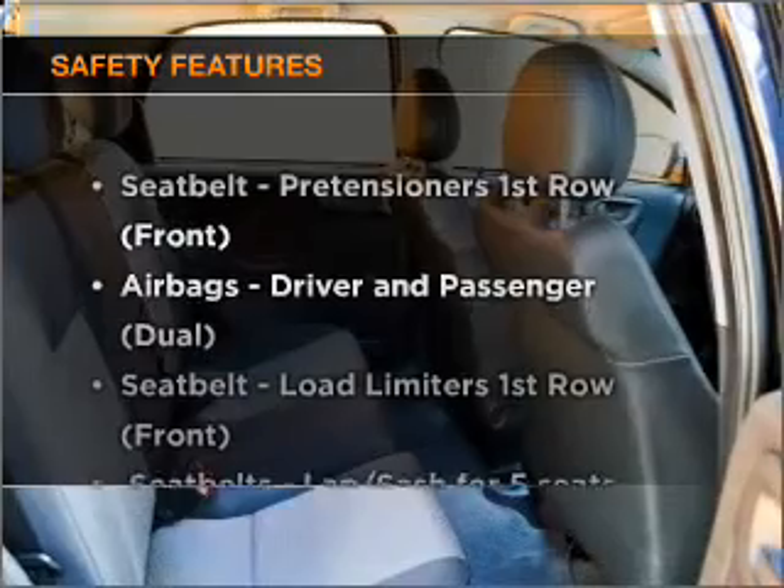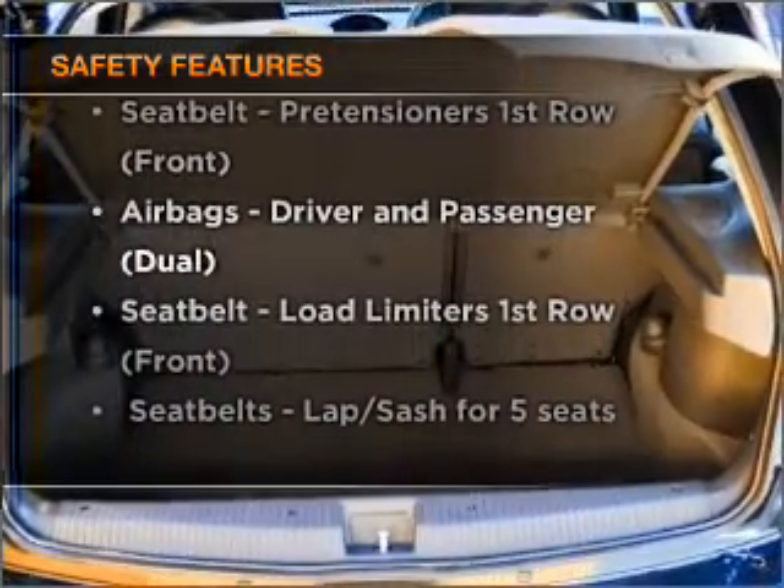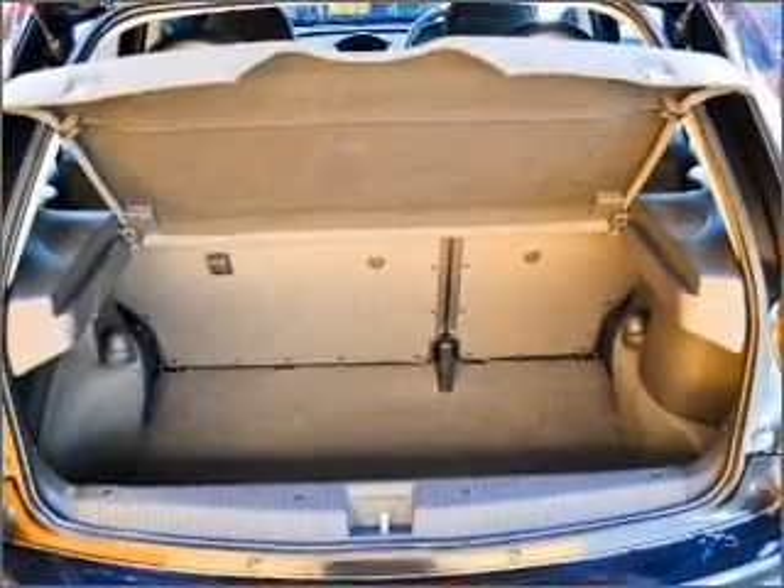Rest assured, safety elements are included to provide you with a secure ride. Find out all you need to know to purchase this vehicle today.